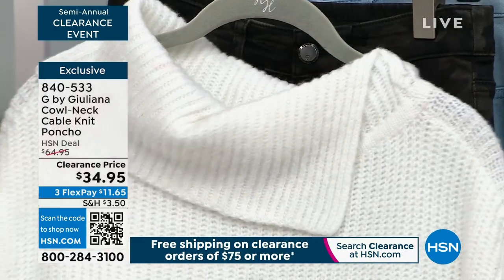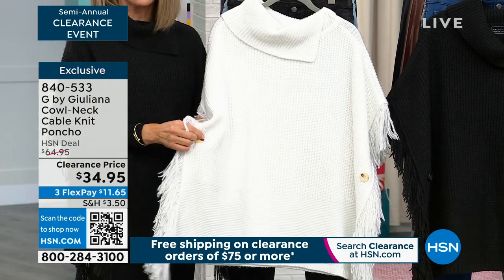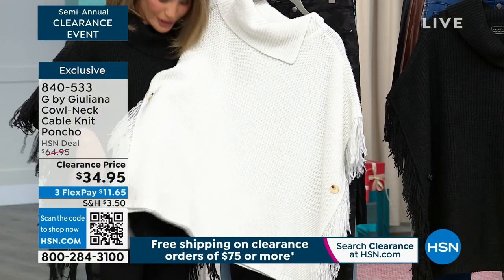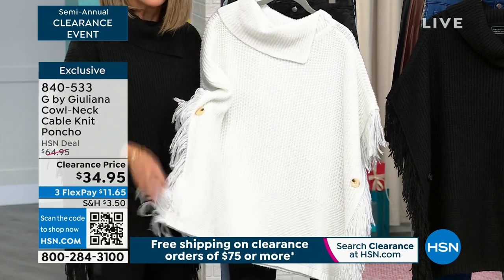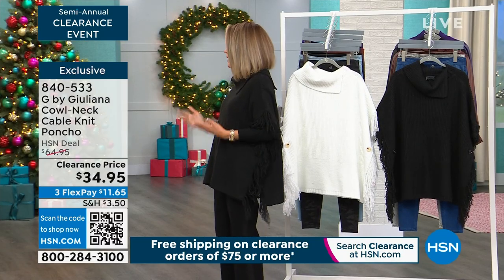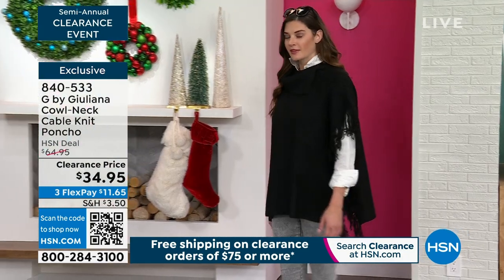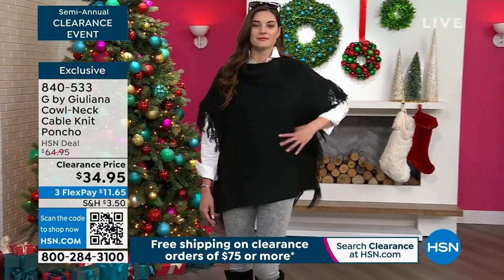You can open the buttons and have it as an open poncho, or close them. The border finish at the bottom is different than at the top, and you've got all that eyelash fringe — a little longer but not too much. We're not talking tons of western fringe — this is a very laid back, very chic look. $34.95, and there are only a couple hundred left between the alabaster white and the black.